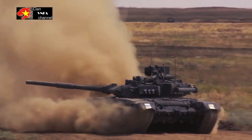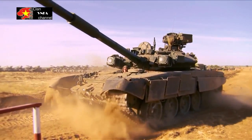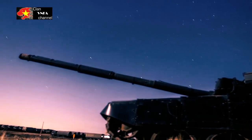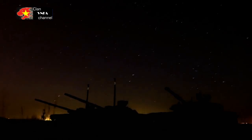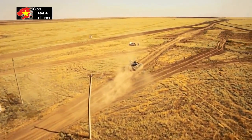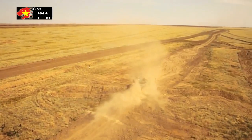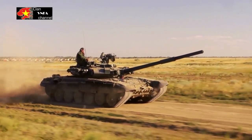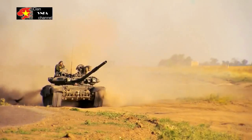T-90S Main Battle Tank specifications — Russia. Length: 9.53 meters. Width: 3.78 meters. Height: 2.225 meters. Weight: 46.5 tons. Speed: 70 km/h on road, 45 km/h off-road. Range: 550 km. Primary armament: 125mm smoothbore gun firing APFSDS, HEAT-FS, HE-FRAG-FS, and 9M-119/9M-119M Reflex ATGM. Secondary armament: 7.62mm machine gun in coaxial mount, 12.7mm anti-aircraft machine gun. Crew: 3.